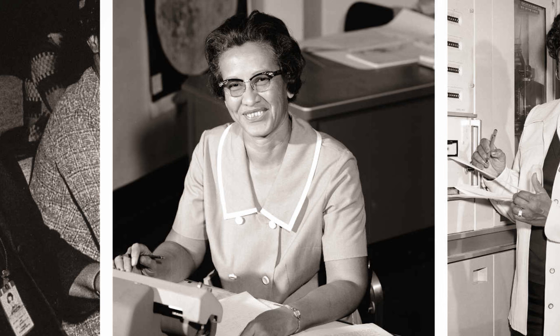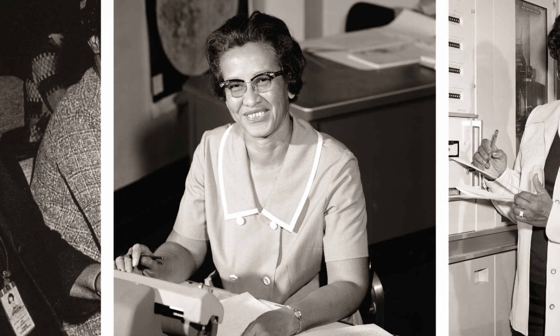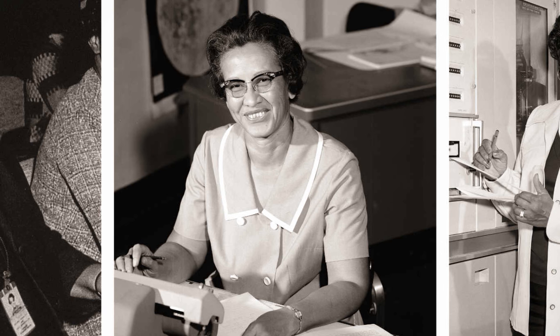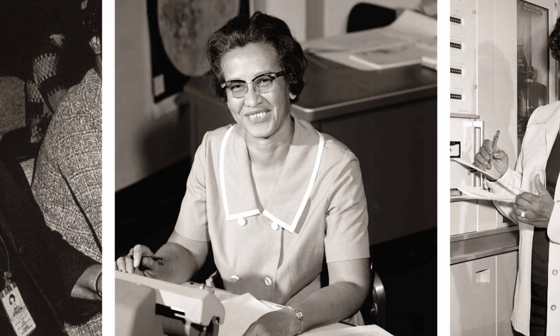We've all heard the story of astronauts like Jim Lovell on Apollo 13 who went into space, but this Friday there's a new movie coming out that tells a story from behind the scenes that you've probably never heard. It's a story of three women in particular whose brilliant minds were part of the reason for NASA's successful space missions. Before you go see the movie, let's take a moment to learn about the women whose incredible story is the basis of the film.